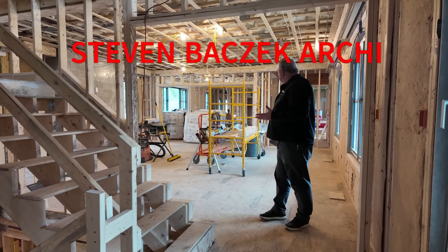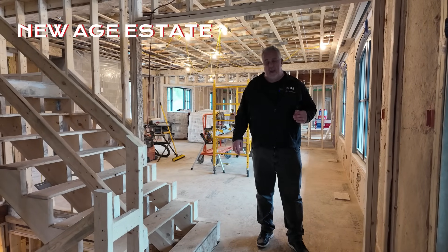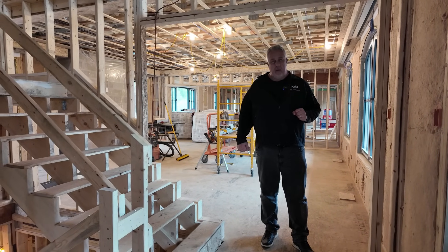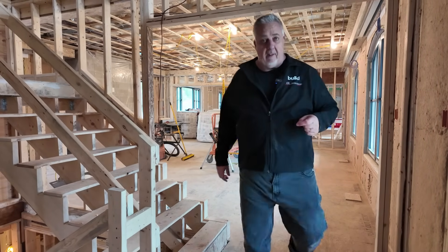Hopefully you enjoyed that tour of the first floor. We've got the second floor and the basement left. Let's go downstairs first and then we'll go upstairs and finish with the second floor. So let's go downstairs and see what's happening down in the basement.